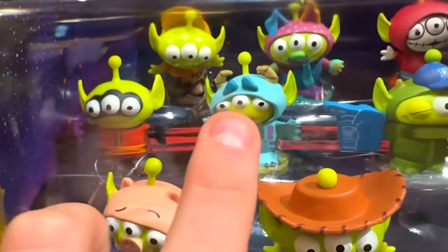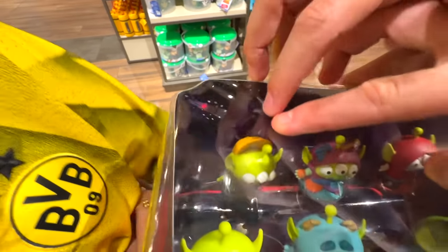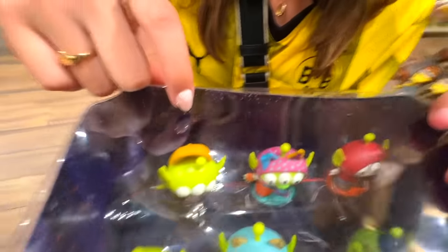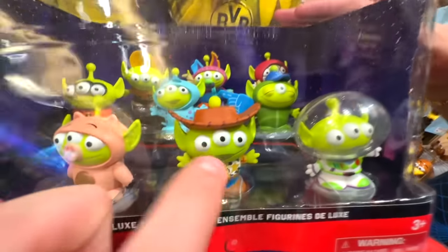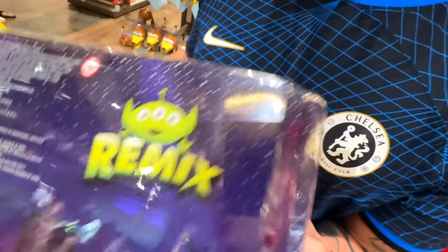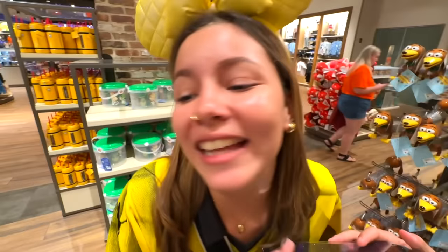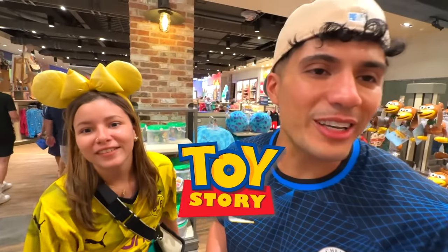This one is from The Incredibles. This one is from Monster Inc. This one is from Coco. This one is from Monster Inc. This one is from Toy Story, maybe. Wait, don't make me nervous — I really want to take this home with me today. You have to guess this one, the one in the back. This is from Up? Yes! This one is Buzz Lightyear. This one is Woody. And this one is missing. Don't tell him. It was from the movie Toy Story — it was Ham.